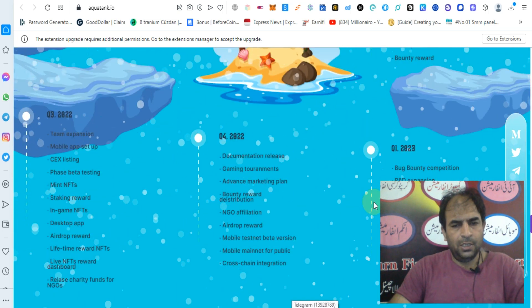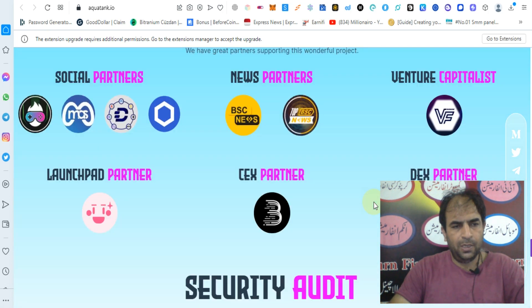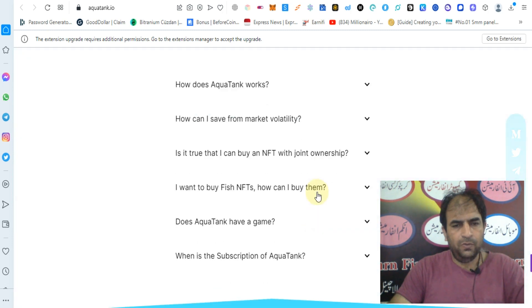As you can see there are many partners: social partners, news partners, venture capital, launchpad partner, CEX partner, BitMart exchange, DEX partner, and security audited by Solid Proof.